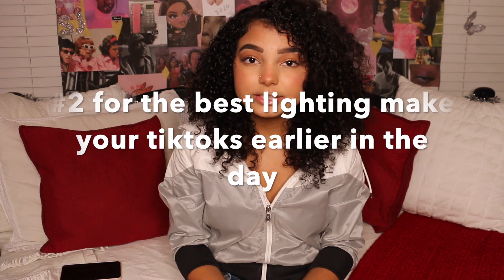Having a ring light is very helpful because I'm busy a lot of the time and I often make my TikToks at night. My room is pretty dark and my lamp isn't great. If you don't have a ring light, you can ask for one for Christmas or try to invest in one. If that's not possible, use whatever lamps or LED lights you have, or make your TikToks earlier in the day near a window to get more natural lighting.